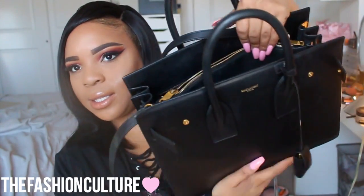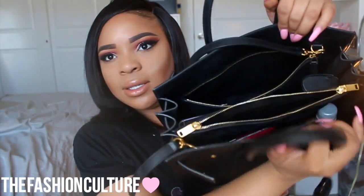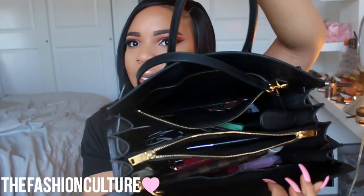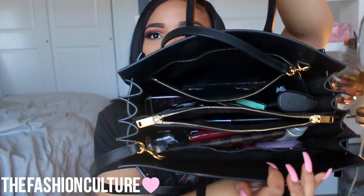So this is what it looks like inside. It kind of has two compartments and then in the middle it has a zipper pouch. Depending on what year you got your bag, this pouch can be removable — however mine isn't.